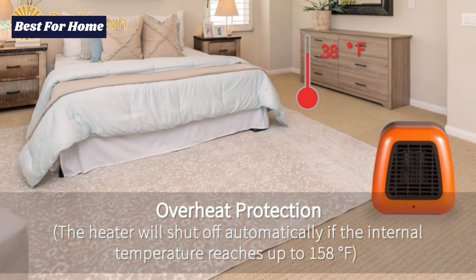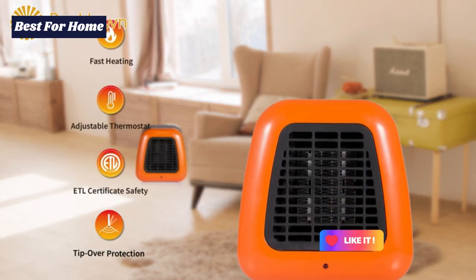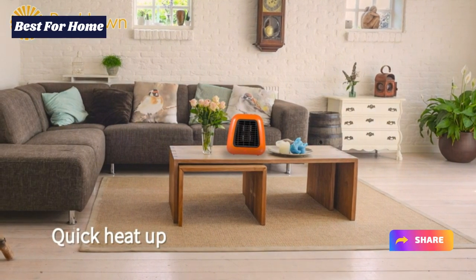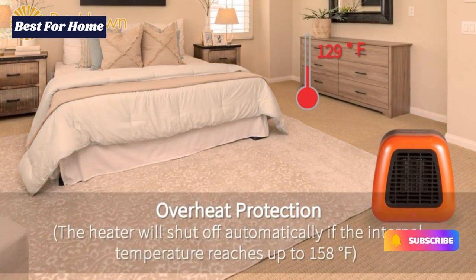Safety features on this portable heater include an automatic shut-off switch and overheat protection, which keeps the heater from becoming too hot with use. This portable heater from Brighttown features a cute and minimalistic design which makes it quite sturdy and strong.